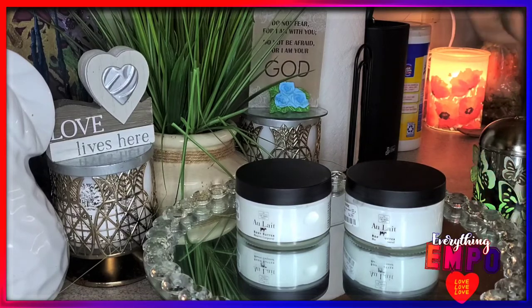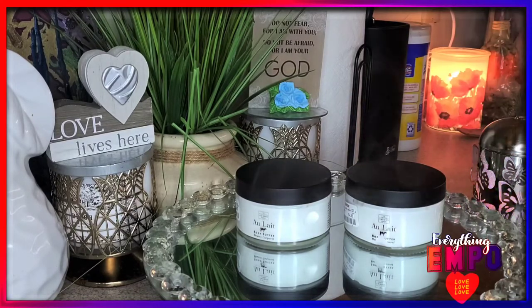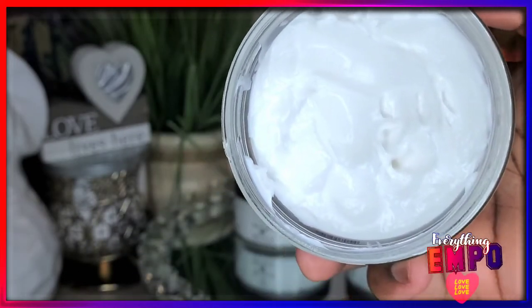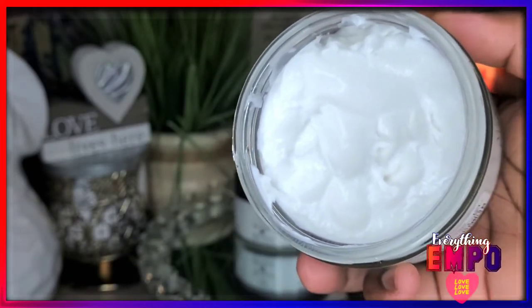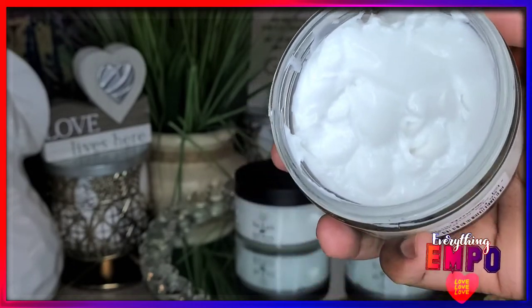It's a 7 fluid ounce bottle. It smells like — somebody get out early — it goes with anything. You can use it on its own, you can use it with perfume, with fragrance mist, body mist — whatever you want to call it.